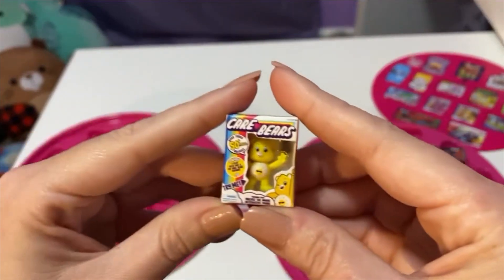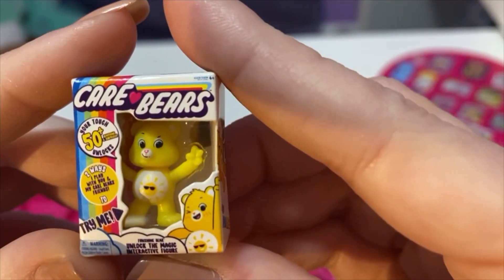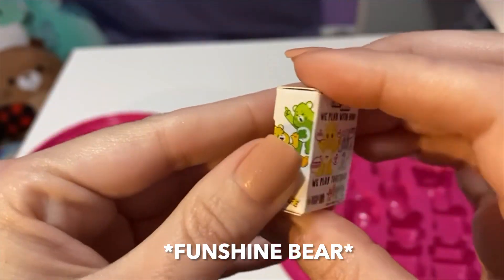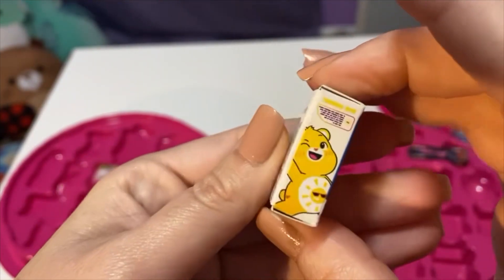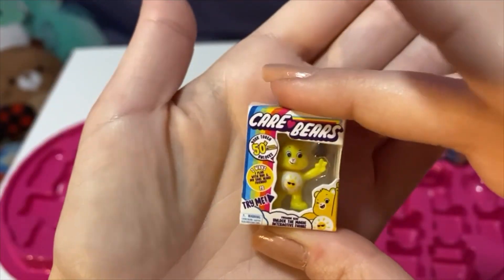Then we got this cute Care Bear — I think this is Sunshine Bear. So cute, so tiny, it's so cute!